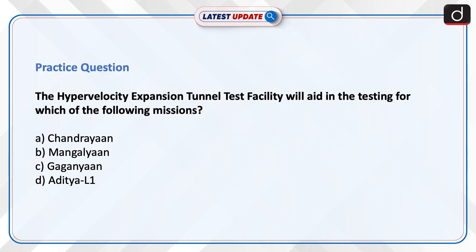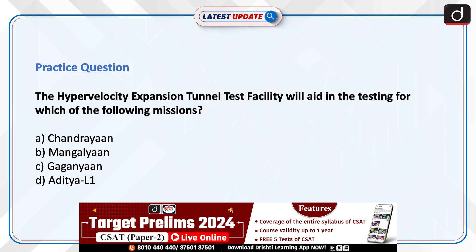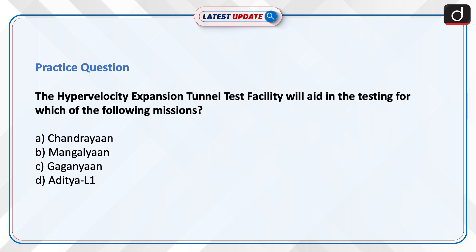Now is the time to test your knowledge. The question is: the Hypervelocity Expansion Tunnel Test facility will aid in the testing for which of the following missions? Chandrayaan, Mangalyaan, Gaganyaan, or Aditya L1? Send the answer to this question in the comment section.